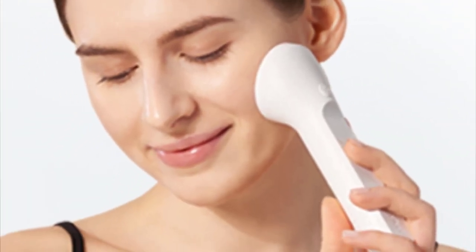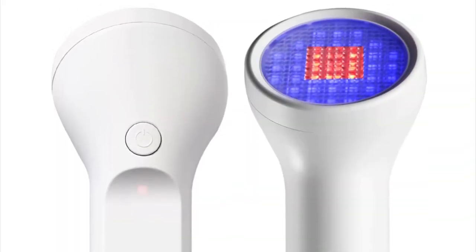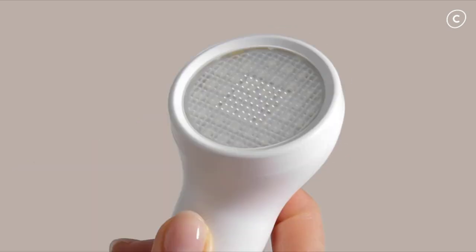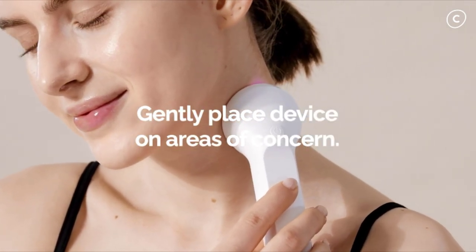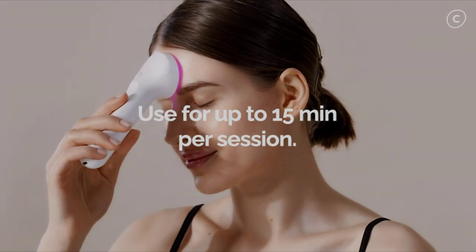They recommend using it for about 15 minutes per session. One more cool feature: the device auto-turns on when it is near the skin and auto-turns off when you take it away. Select is very lightweight and portable. Since it is battery-powered, there are no wires involved. The battery life is 2 hours and it charges via USB-C. The product is expected to cost $200 and should be out on the market early this year.